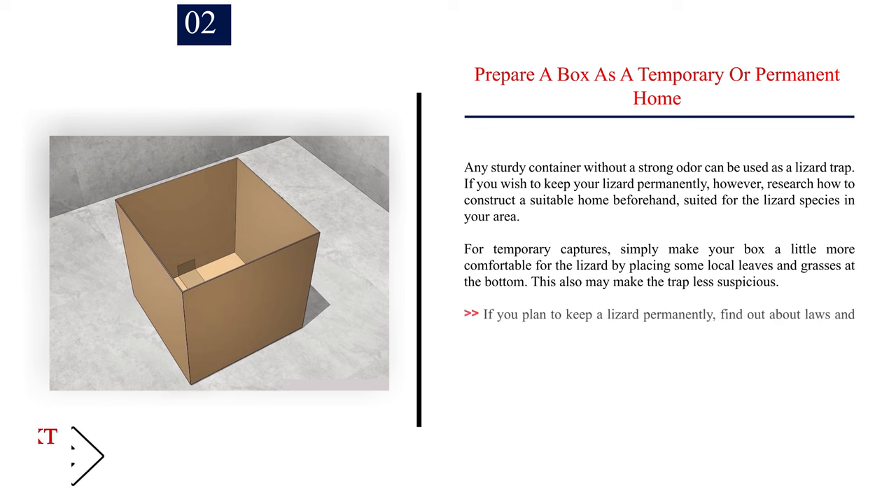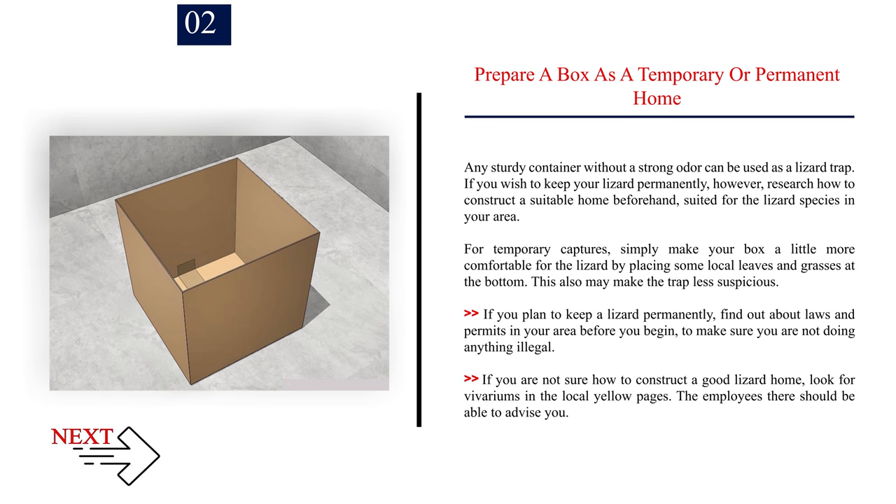Number 2: Prepare a box as a temporary or permanent home. Any sturdy container without a strong odor can be used as a lizard trap. If you wish to keep your lizard permanently, research how to construct a suitable home beforehand, suited for the lizard species in your area. For temporary captures, simply place some local leaves and grasses at the bottom — this may also make the trap less suspicious. If you plan to keep a lizard permanently, find out about laws and permits in your area to make sure you are not doing anything illegal. If you are not sure how to construct a good lizard home, look for vivariums in the local yellow pages; the employees there should be able to advise you.